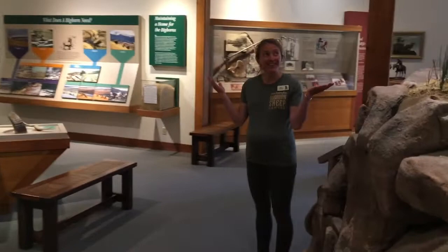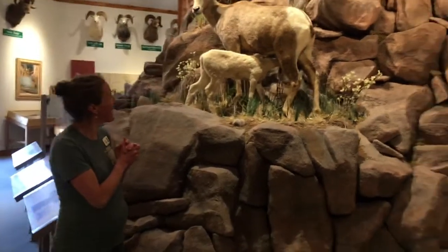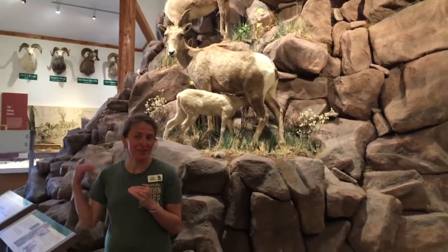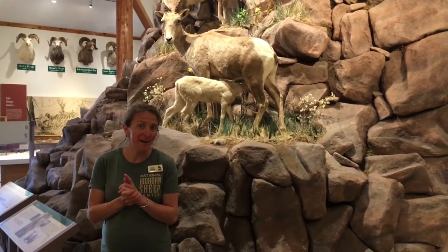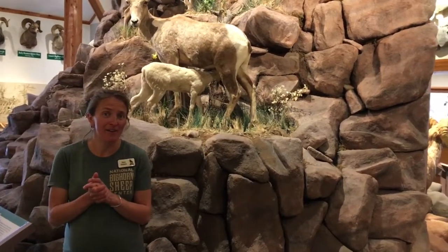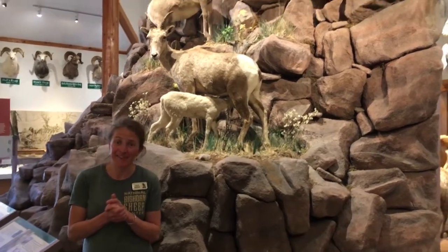And here is one of our main exhibits — it's Sheep Mountain. Right behind you, you see some lambs and ewes. It goes from the spring scene all the way through the winter scene. Here in the rest of our exhibits, you learn about the management, biology, and ecology of Rocky Mountain Bighorn Sheep, and all the interactions they have with our culture, our community, and other wildlife in the area.